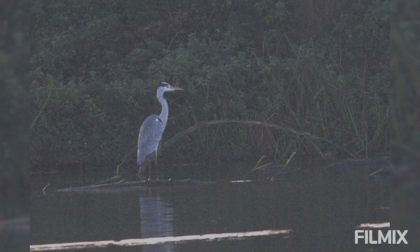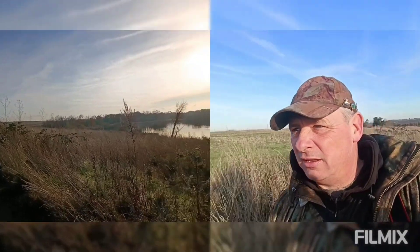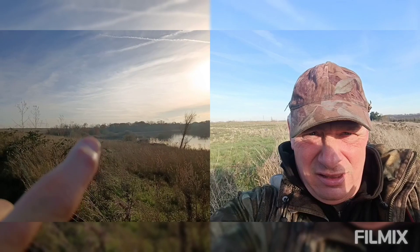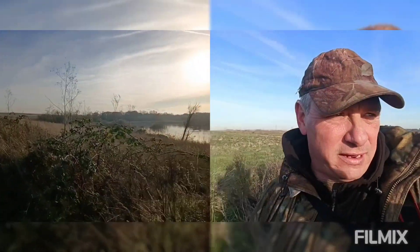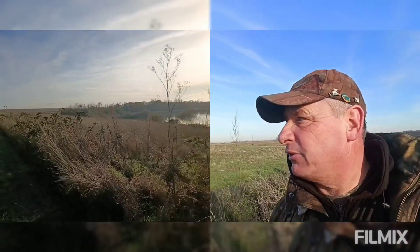I'm just over the back of my local lakes now. I don't know if you can hear it — we've got a rookery. It's actually quite a big nest site over there.